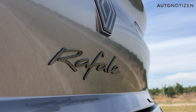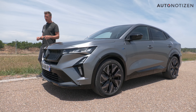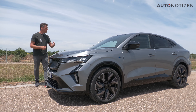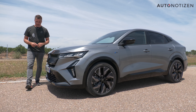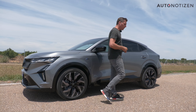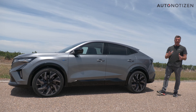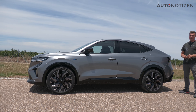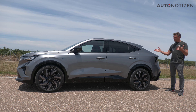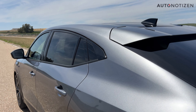The Renault Rafale doesn't aim to set any speed records — it can't because of the engine situation, which we'll get to in a moment. But as the top model of the brand, it strives to continue a cherished tradition that earlier hatchback models with the Rhombus logo had, ensuring the rich legacy is maintained. Cars like the Renault 30, the R25, and the Safrane come to mind. The Vel Satis unfortunately was not very successful. Meanwhile, the world wants SUVs, so Renault gives us an SUV coupé called the Rafale.